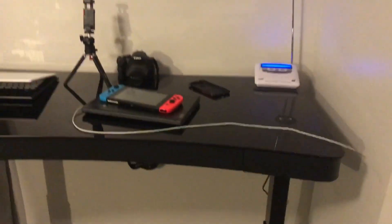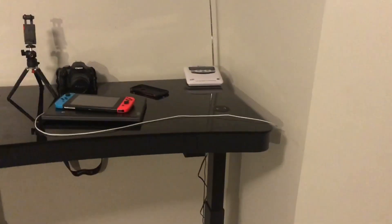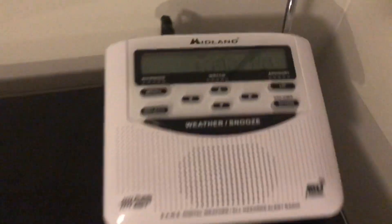Again, 20 seconds is going to be the maximum for tonight. So that was actually a quick test.